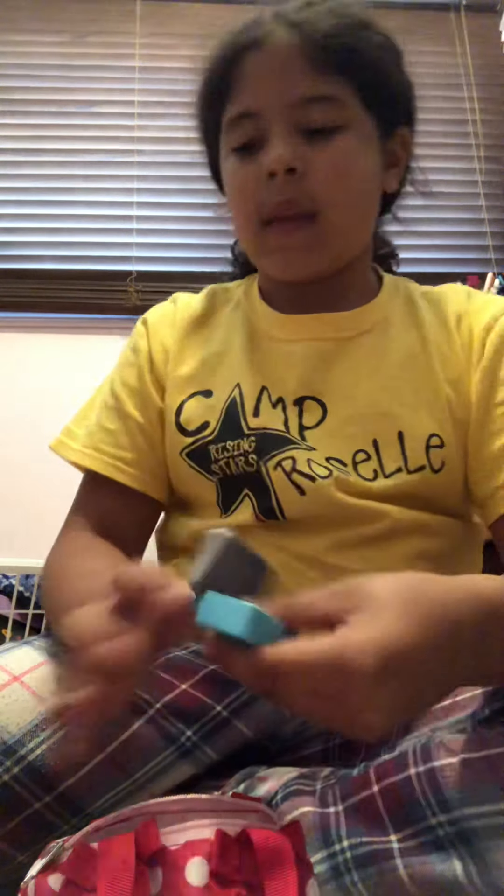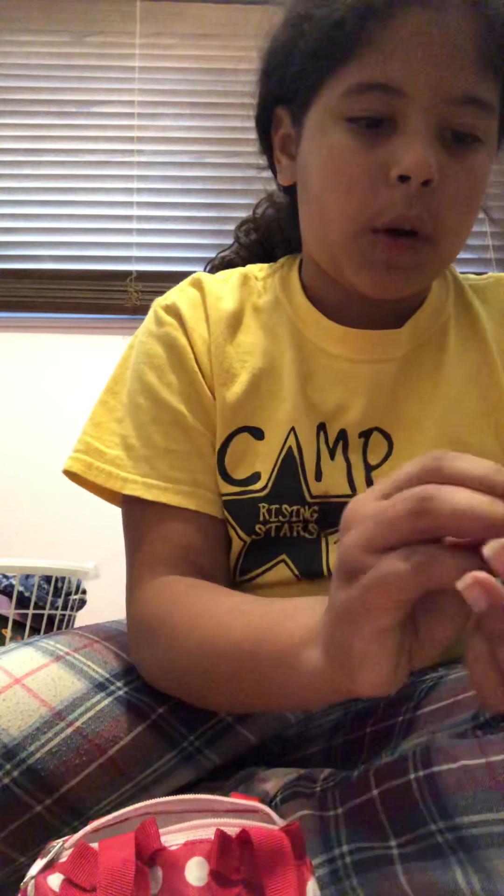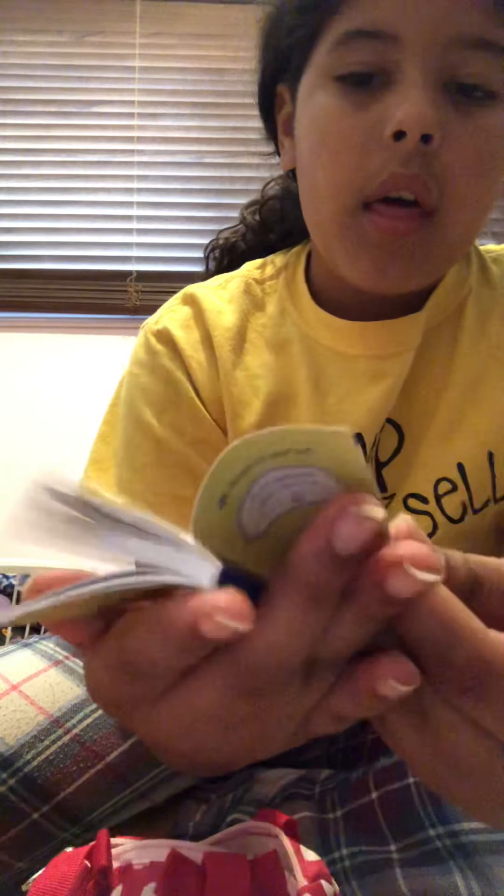I've got some medicine for her, just in case she gets sick on the plane. We're going to put this in there. And a pencil sharpener. And a little hair band, just in case she needs to put her hair up. A book so she can color and do some work.